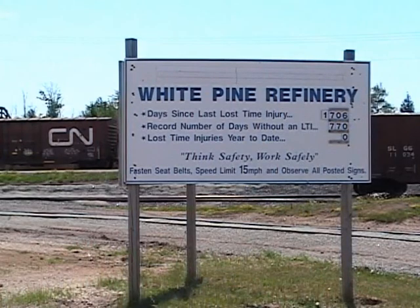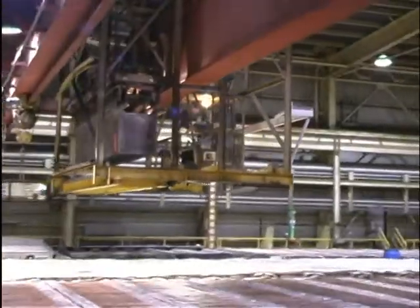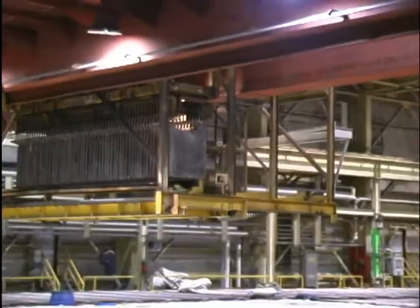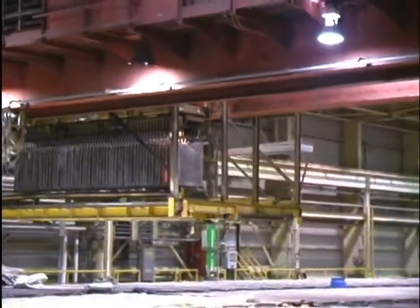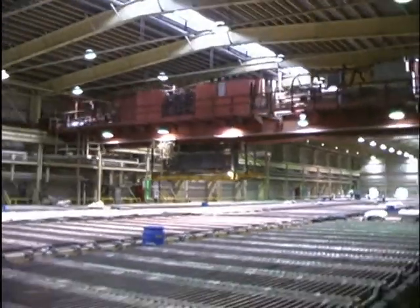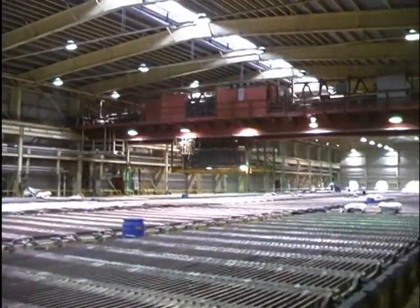The White Pine Copper Refinery is a 60,000 ton per year copper refinery located in White Pine, Michigan, owned by Hudson Bay Minerals Incorporated. In 2007, after extensive testing, a decision was made to replace the existing liberator cells with the EMU process to control copper in the tank house and to decopperize the electrolyte for nickel sulfate production.